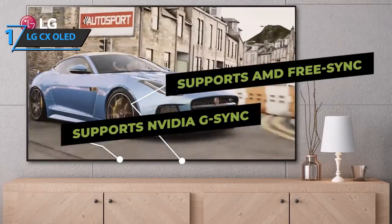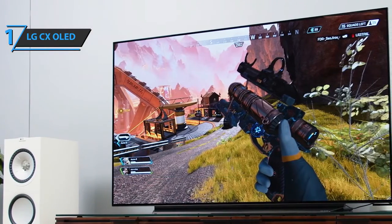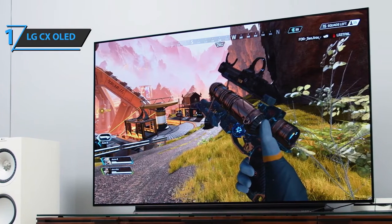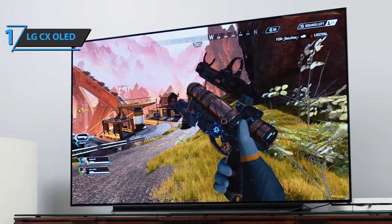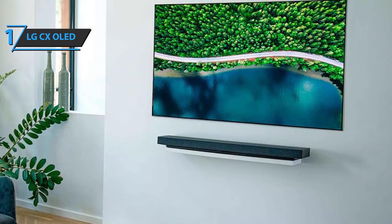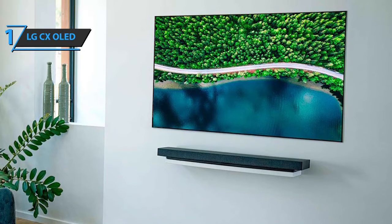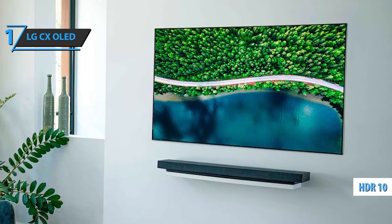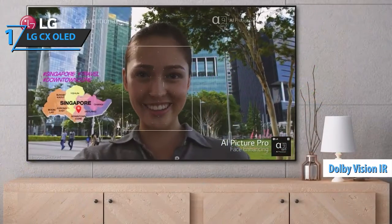It's one of the few TVs that can reproduce black so clearly that other colors just shine. It also integrates other imaging technologies such as Deep Learning, Ultra Luminance Pro, and Filmmaker Mode, which will make you watch TV as if you were really in the cinema. Another key fact is that this LG device is fully compatible with 100% HDR formats, including Technicolor, HDR10, HLG, HDR Converter, and Dolby Vision IQ. That's why the scenes look absolutely stunning.